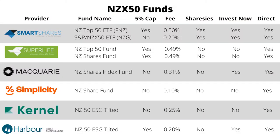So now let's get into the NZX50 funds. For standard uncapped funds we have SmartShares, Macquarie Asset Management, Simplicity, and Kernel. On the capped side we have SmartShares, Superlife, and Harbour Asset Management. I'll be giving a bit of flavour on each, lightly covering who the fund manager is, what the fund covers, what the fees are, and the investment platforms that offer the funds.